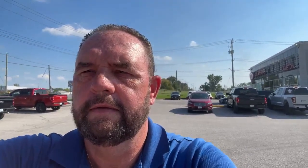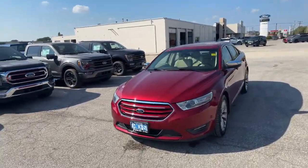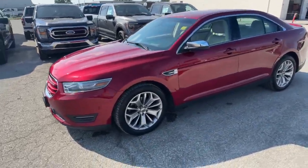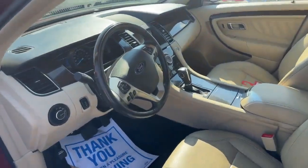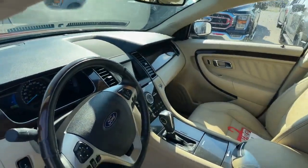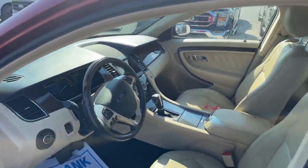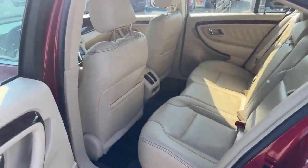This is a full-size luxury vehicle. Aluminum rims, power seats, dual temperature control. 131,000 kilometers on it. Tons of space in the back.